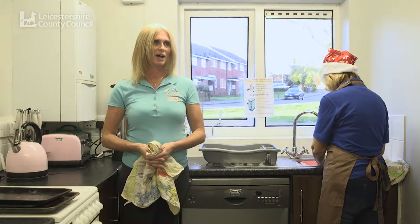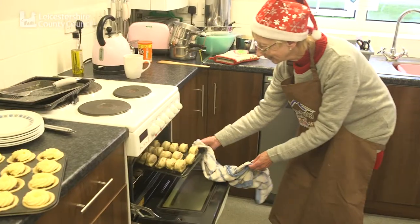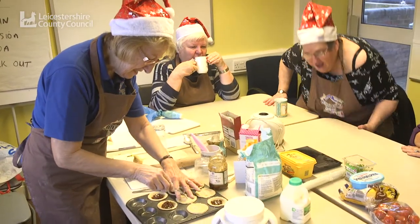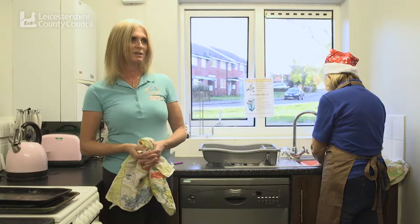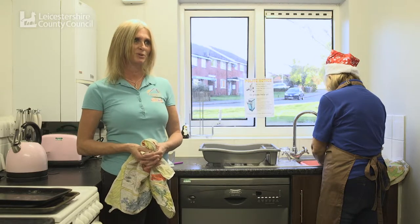We're here today at the Earl Shelton Community House, bringing together all of the community kitchens that have been working across the year. Thanks to funding through Les Sheik and Council, we were able to offer local residents a 10-week course to help them save money by wasting less food.